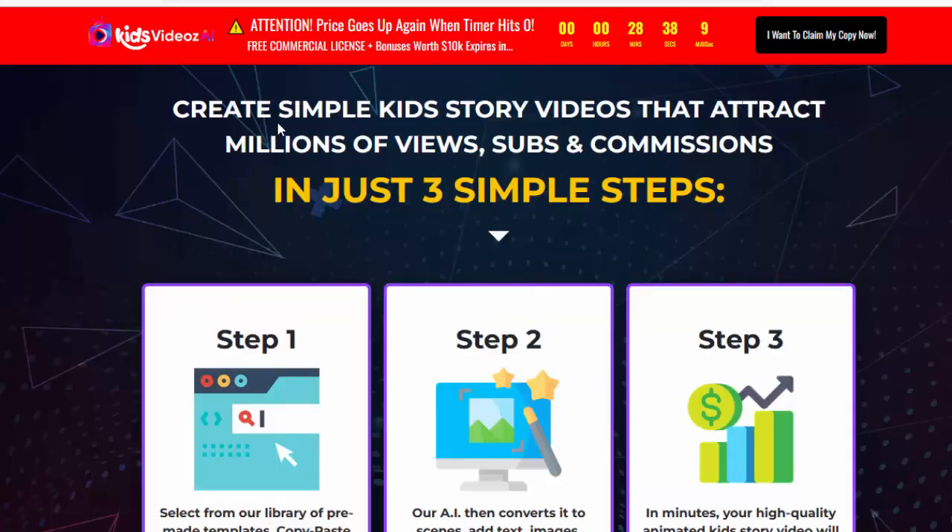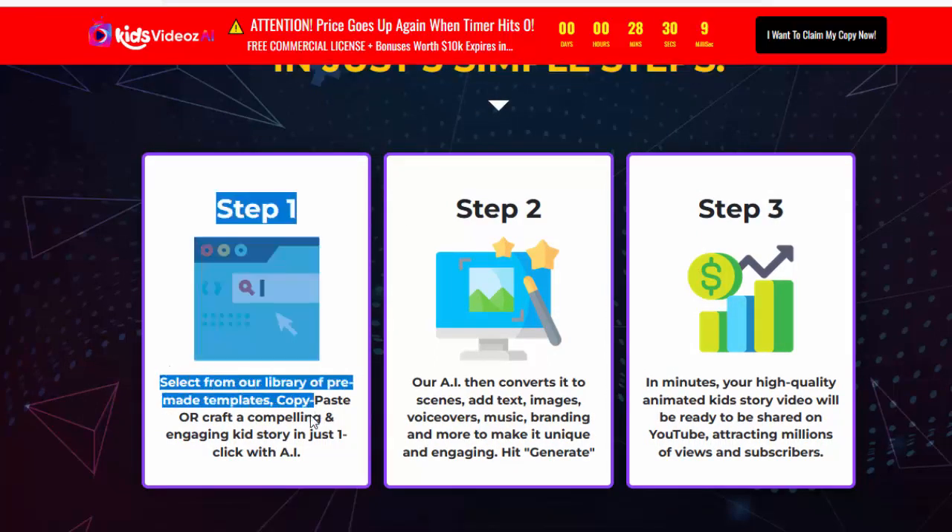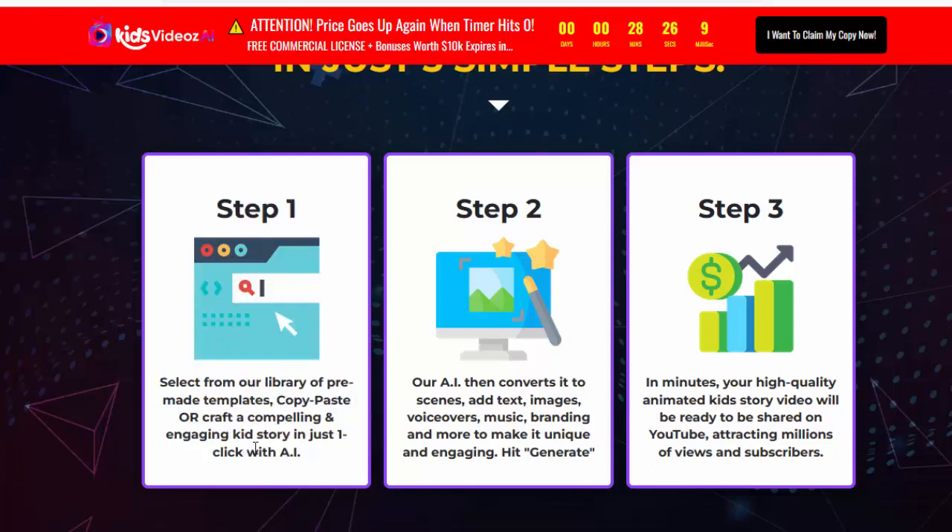Create simple kids' story videos that attract millions of views, subs, and commissions in just three simple steps. Step 1: Select from our library of pre-made templates. Copy-paste or craft a compelling kids' story in just one click with AI. Step 2: Our AI converts it to scenes — add text, images, voiceovers, music, branding, and more to make it unique and engaging. Hit generate.